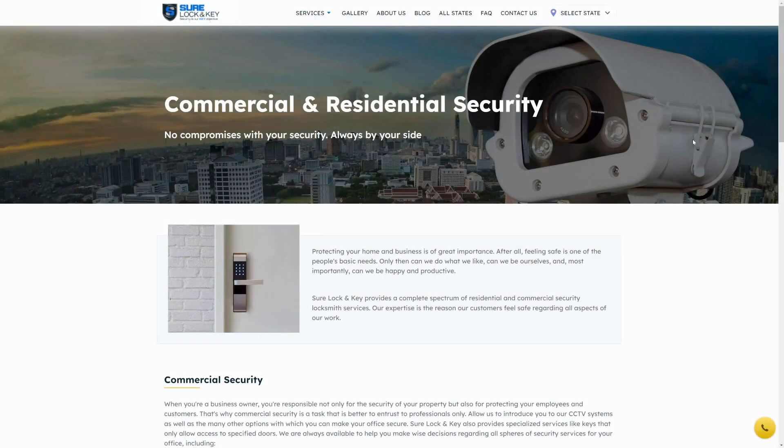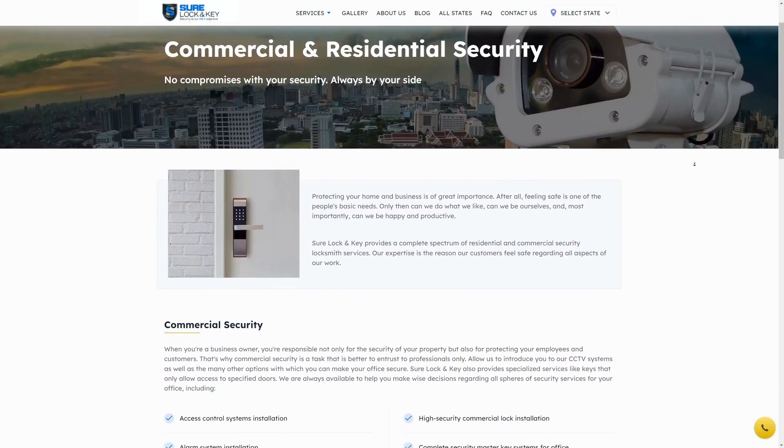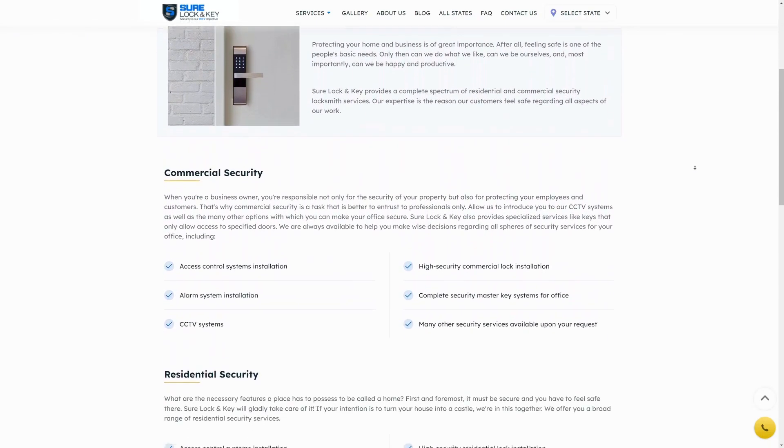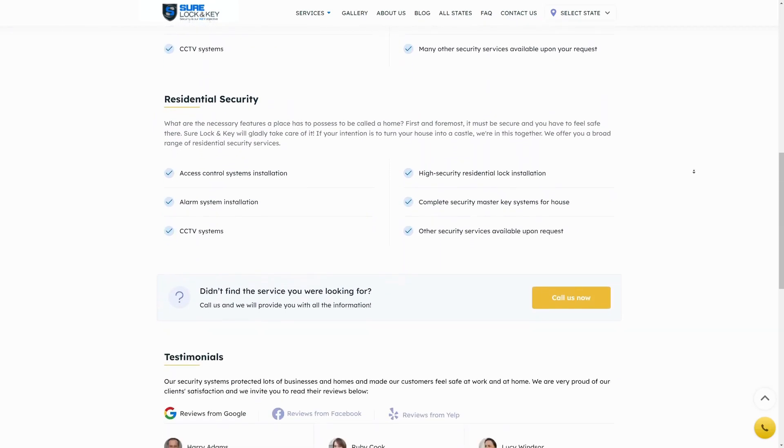Ready to enhance your home security further? Contact Sure Lock LLC for a consultation or professional installation of security cameras. Your safety is our priority.